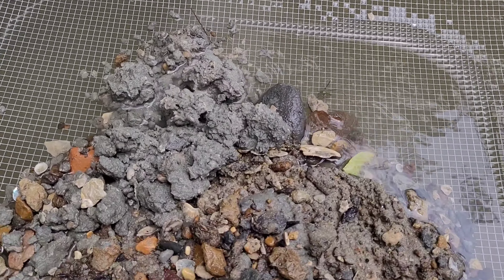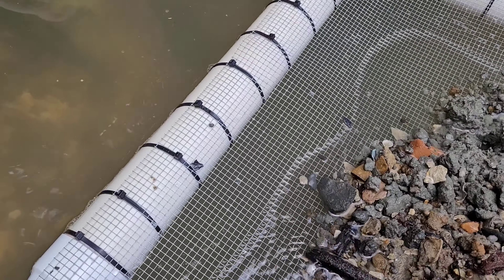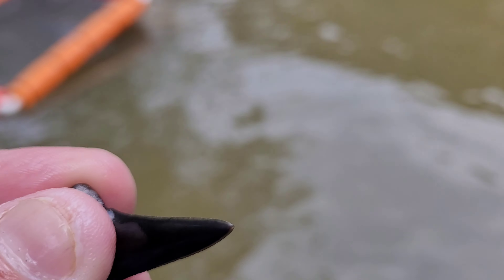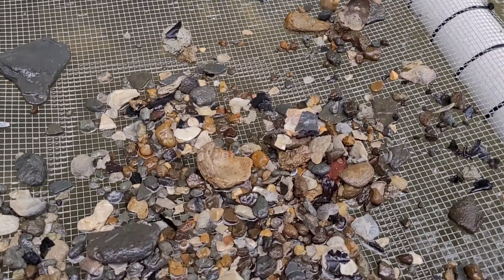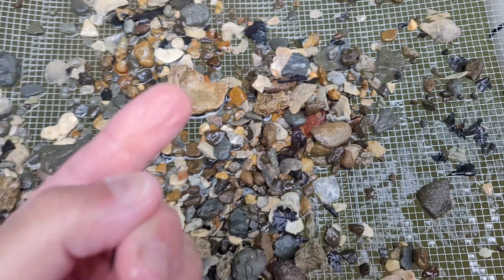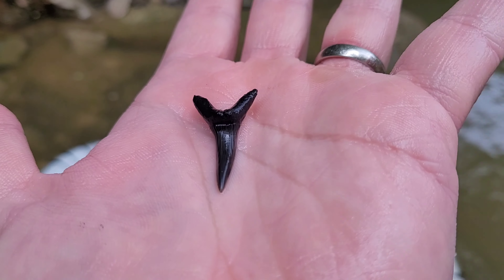Just put some new scoops in the sifter. Man, that thing's perfect. We got the next one sifted out — there's a nice one right there. Nice goblin shark tooth, goblin shark tooth, right here in the creek, 250 miles from the beaches.